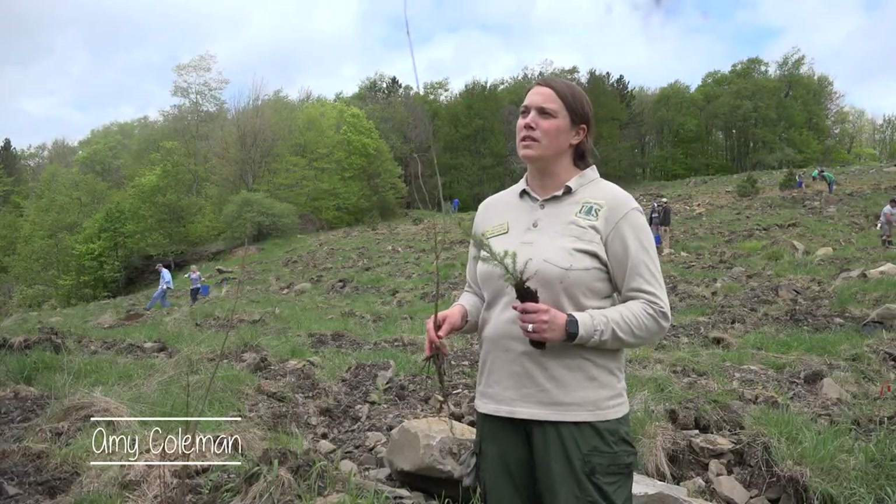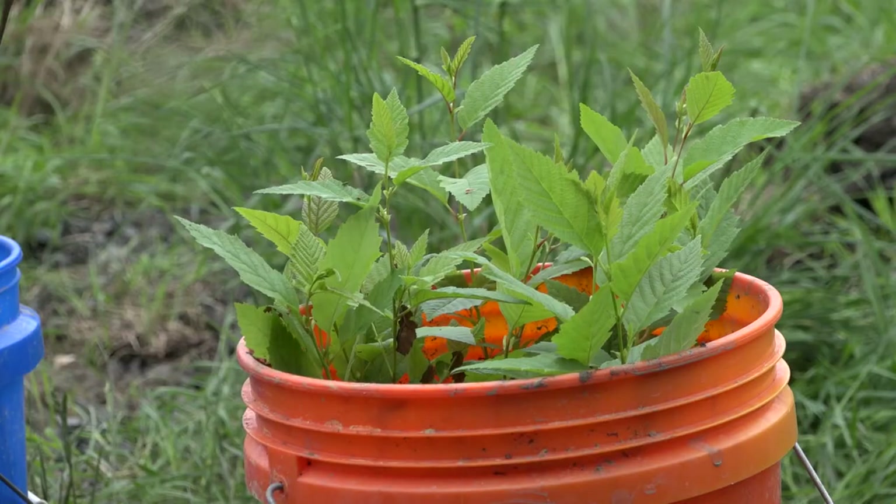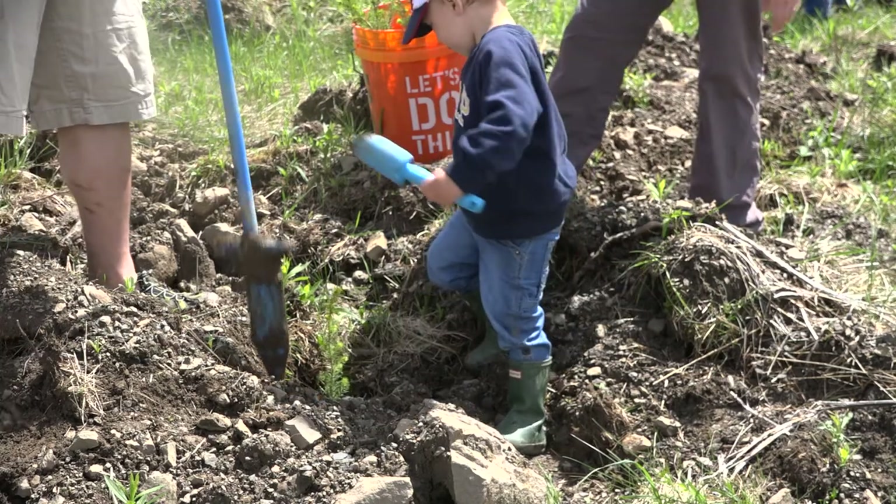I'm Amy Coleman with the Forest Service. I'm an ecologist working out of the Marlington White Sulphur District. My job is based around threatened, endangered, sensitive plants and ecological restoration.